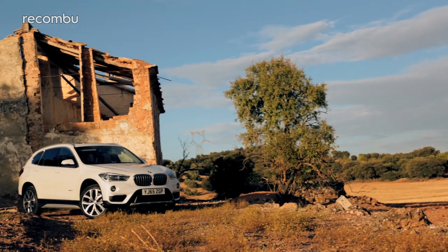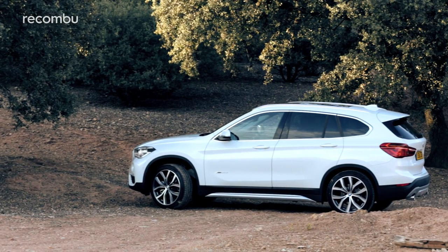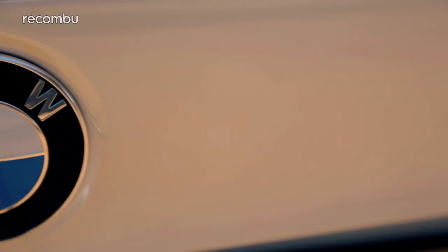This is the second generation X1. For this model, BMW has addressed some of the problems with the original and made a car that is not only incredibly desirable, but maybe just maybe makes the other models in the X range look a little bit pointless.